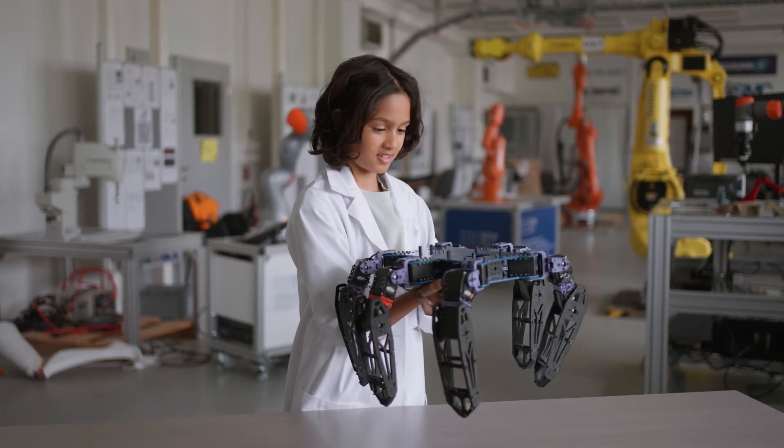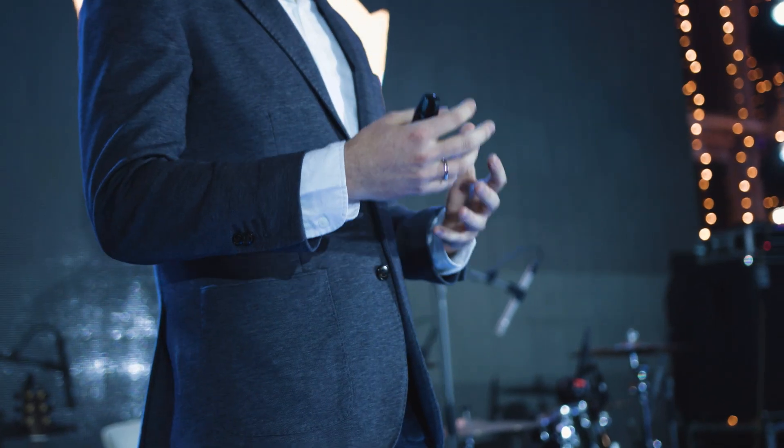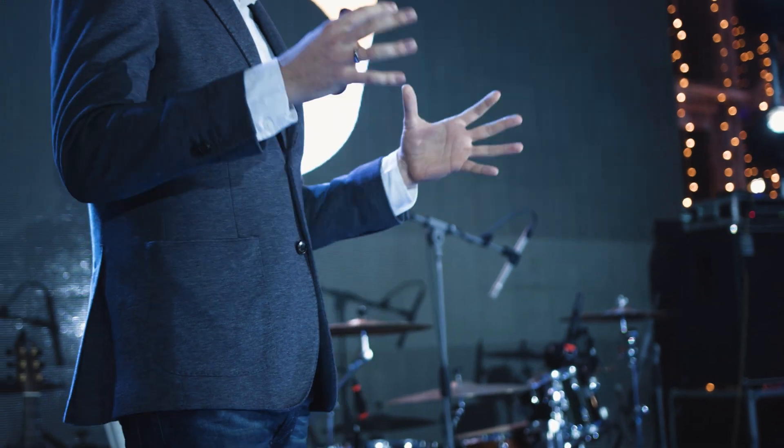Today, we'll dive deep into Neo Beta's capabilities, the technology driving it, and what this means for the future of home robotics. Stick around, and by the end, you'll know whether robots like Neo Beta are ready to revolutionize your daily life.